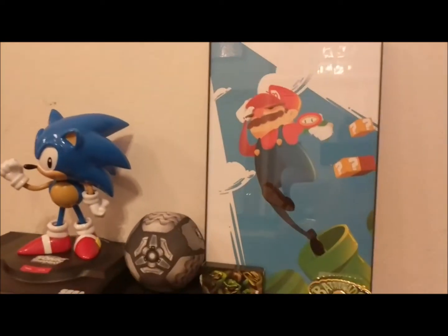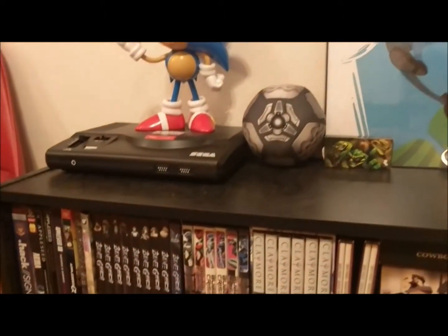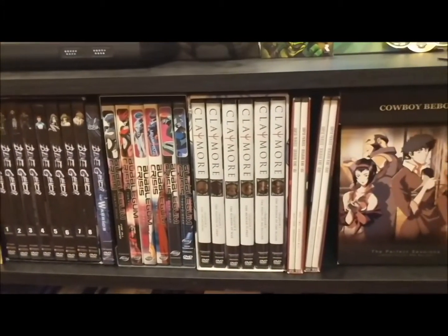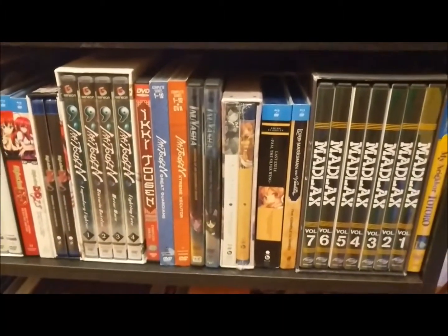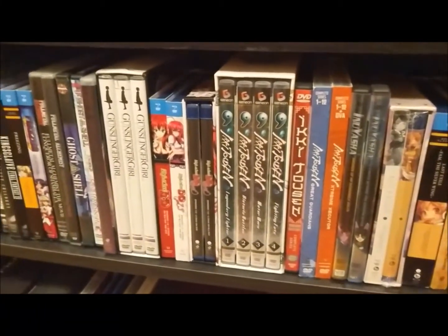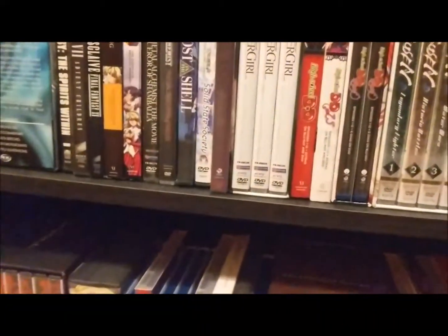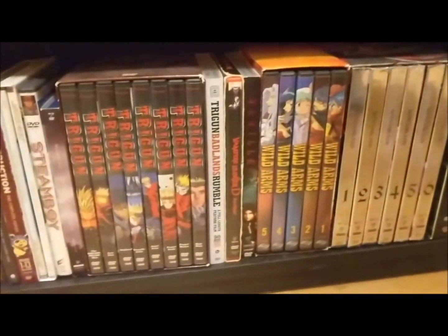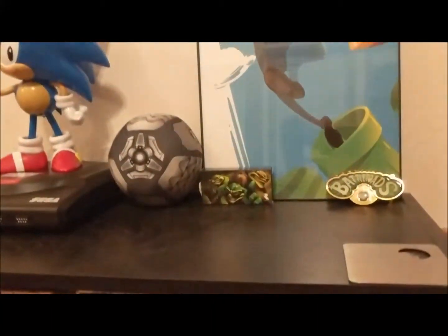A lot of people always ask if we watch anime — of course we do. Here you can actually see what I've purchased and what kind of anime I watch or thought was good enough to buy. I'm a member of Funimation, so I watch a lot more than this and it's cut down the cost because I'm not buying anime all the time — I can just watch it off of there. I'm not going to do this with all my movies; I just know anime was a hot topic so I wanted to give everybody a show on that.